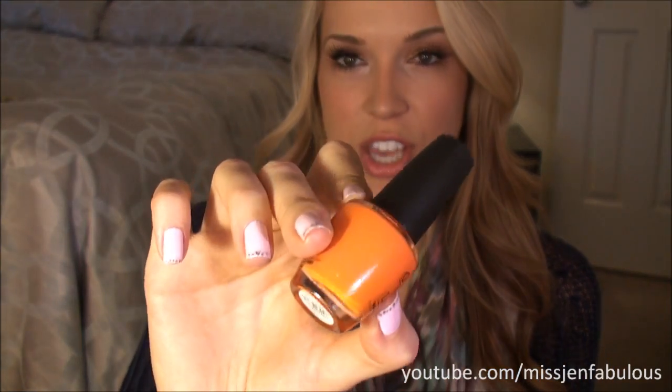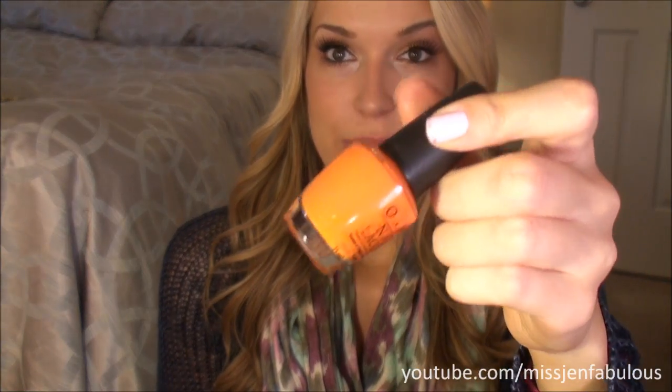The next one by OPI is called Flitabit, which is more of a deep orange cream color. Orange is really popular right now — there's a new Essie one that's a bright orange, but I like this one a little bit more because the Essie one leans a little bit on the red side. This one's like a true, bright, creamsicle, pumpkin orange.